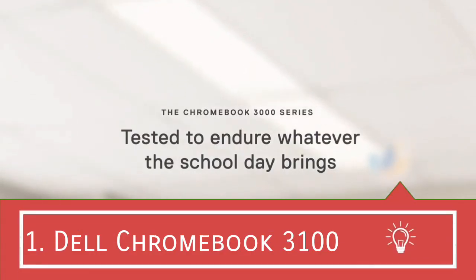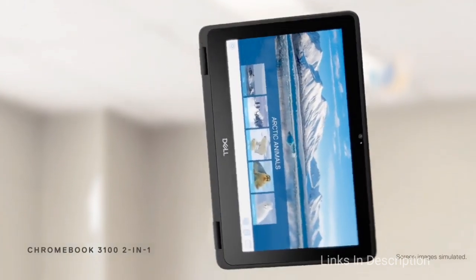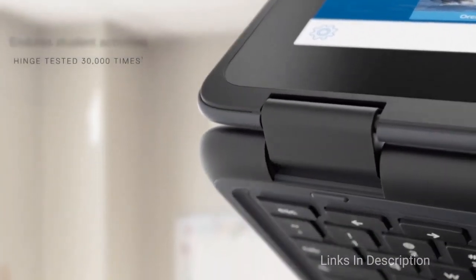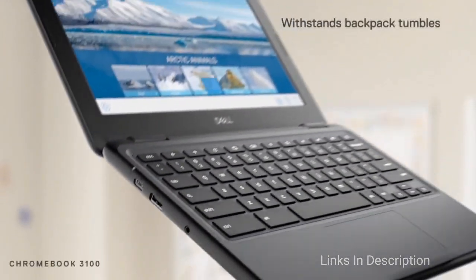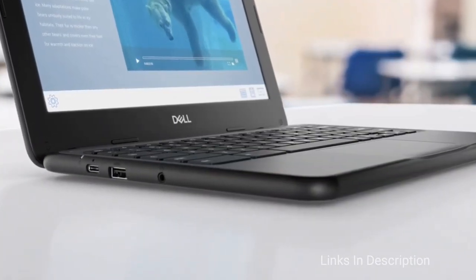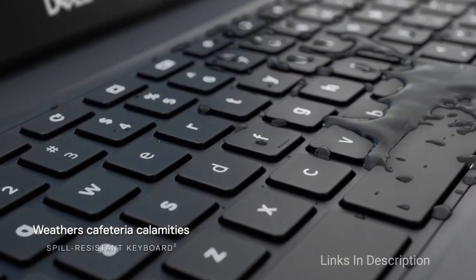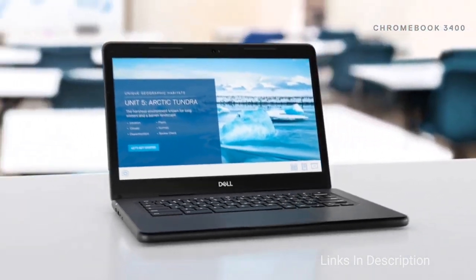Dell Chromebook 3100. This first option on the list is actually a one-two punch because it's available as both a traditional clamshell laptop and a 2-in-1. Both versions are rocking the same Intel Celeron N4020 processor and an 11.6-inch touchscreen. The Dell Chromebook 3100 is a kid-friendly laptop designed to put up with the best that students can throw at it.